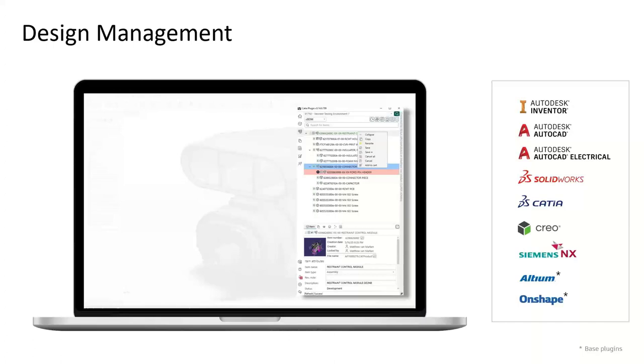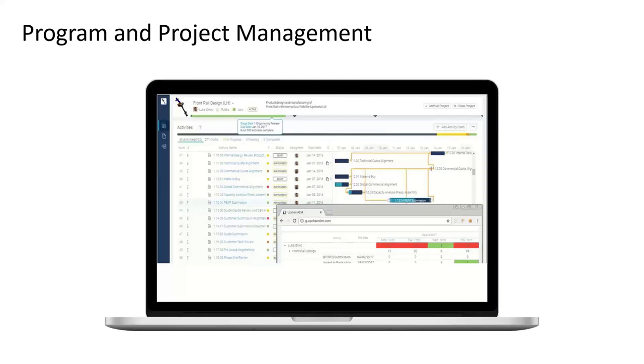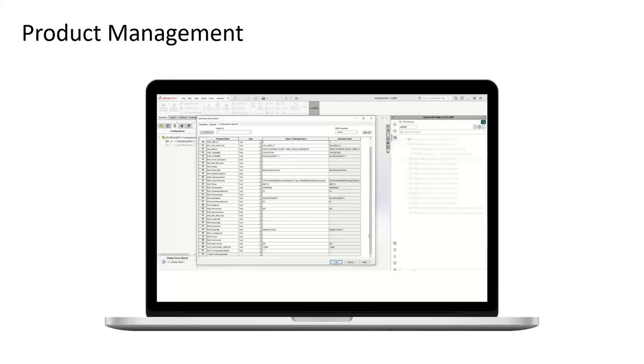In regards to program and project management, UpChain supports both top-down and bottom-up approaches to projects. Whether your company makes assignments for project work or designs from the bottom up, UpChain has you covered. You can manage when tasks are due, stay on top of them, and instantly report on project status at the push of a button. From a product management perspective, you can establish a single source record for your products and projects, manage all relevant product documentation in a single place, and track changes as your product progresses through its lifecycle.